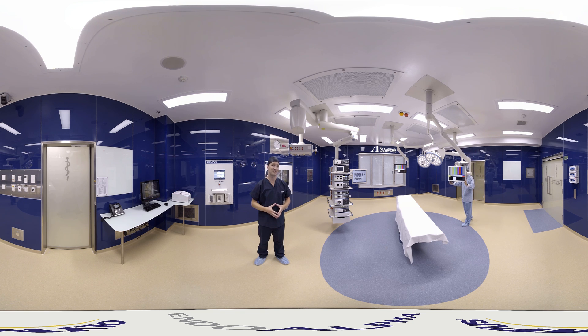No doubt you would have seen the lights change and you're probably thinking to yourself, well why blue? Well, the blue light helps increase the contrast of the surgical image making it easy to see, and it also reduces eye strain and fatigue for the surgical team.